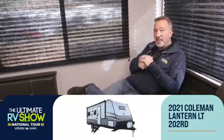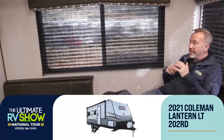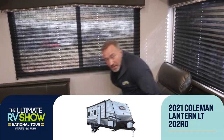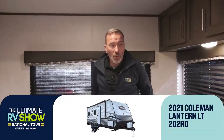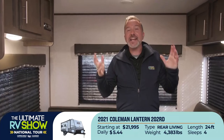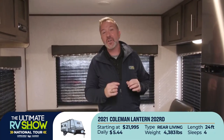Right now I am seated inside the 2021 Coleman Lantern LT 202RD. This is a rear dining travel trailer — lightweight, doesn't have a slide. You're looking at 24 feet long, roughly 4,300 pounds. During the Ultimate RV Show, we have factory fresh RVs coming every day — 80,000 of them are on order. Camping World and Gander RV and Outdoors is the largest. We have the most inventory in the world.